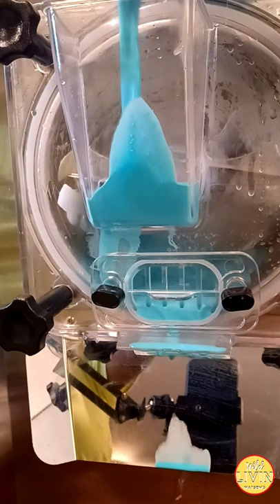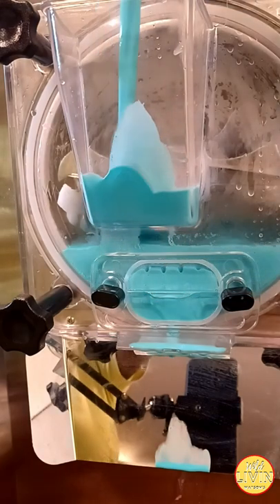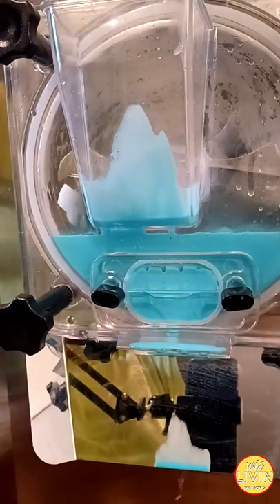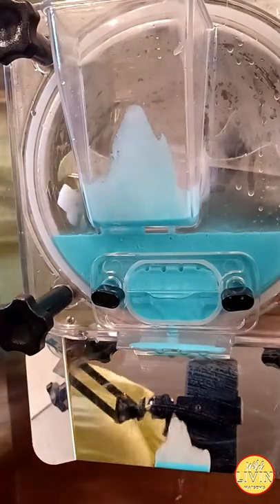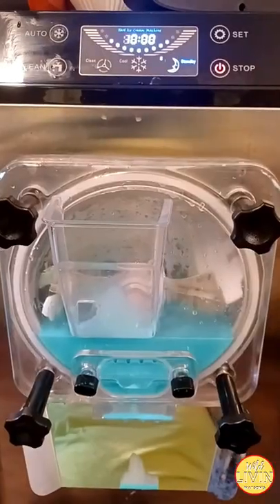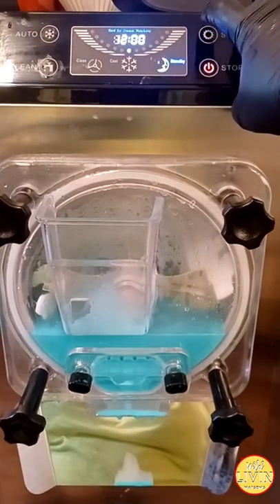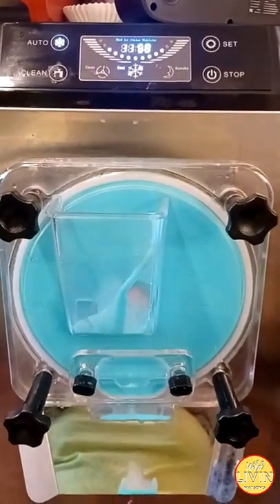I don't know how I missed that. I am so big on telling Rico to make sure the door is closed so the ice cream won't fall out, but I messed up this time. I was still able to salvage some — I caught my mistake before it was too late. So we are going to make this ice cream, clean up our mess, and do some drumstick cones.